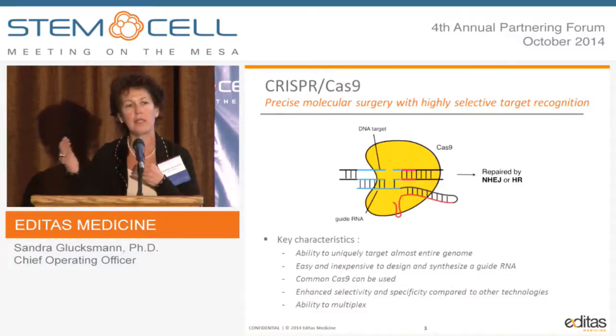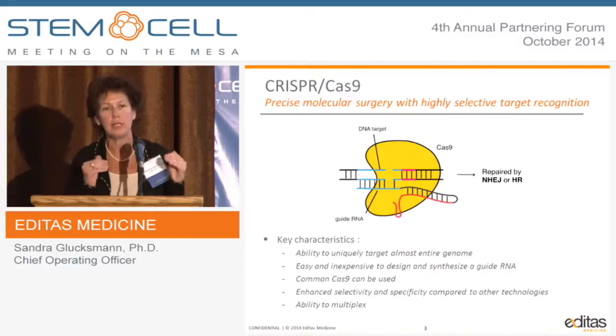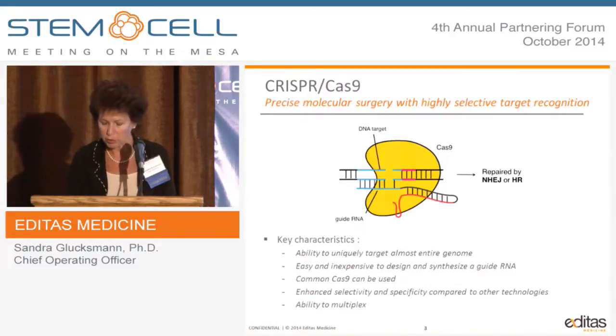TALENs and other zinc fingers rely on protein-DNA interaction, whereas CRISPR relies on RNA-DNA interaction, so the ability to iterate and optimize is much quicker. We can also use the common enzyme and optimize both selectivity and specificity. Interestingly, you can multiplex and develop a product where you can use multiple guide RNAs at once with the same nuclease.